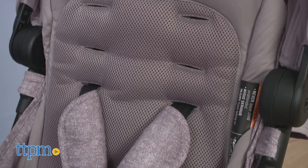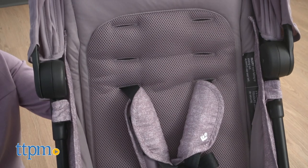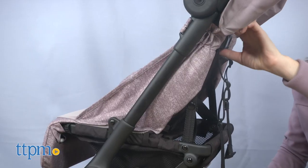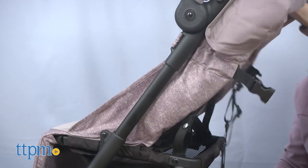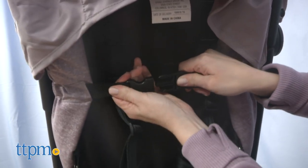And for baby, a breathable seat pad keeps them cool while the plush fabrics keep them comfortable. The seat has two recline positions plus an adjustable footrest. There's a buckle strap in the back that you unclick to recline the seat, but pushing the seat back up and buckling the strap again is tricky.